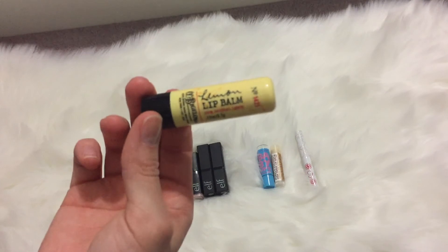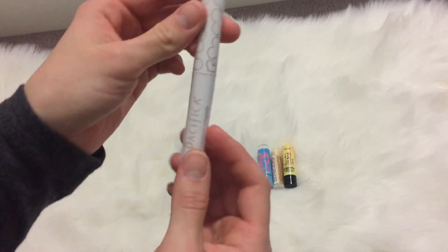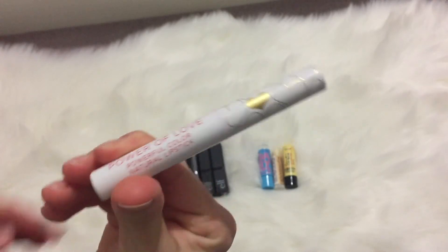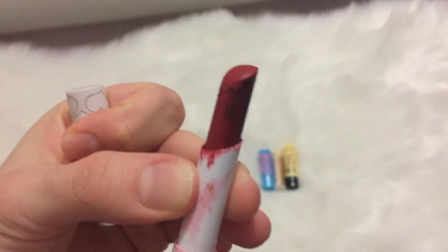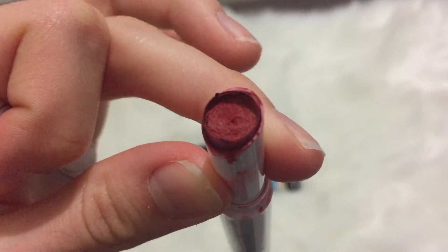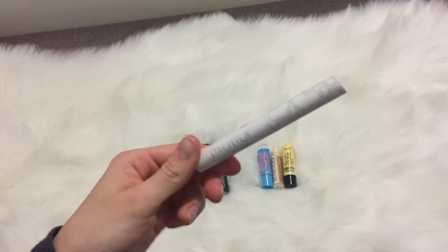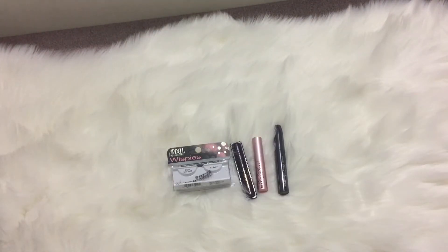I've got the CO Bigelow lip balm which I'd had for so long — it just had to go. Then the Pacifica Natural Minerals Power of Love lipstick in the shade Super Love. I used up as much as I could and it eventually got moldy — you can still see the black mold around it. That's what happens with natural products because they don't have as many preservatives, so I'm totally fine with that — at least I know they're not lying about the natural thing.